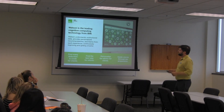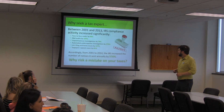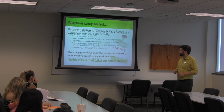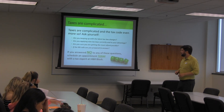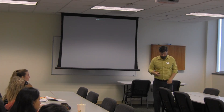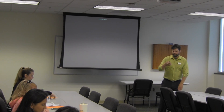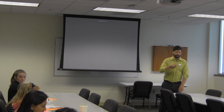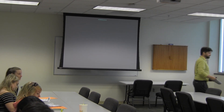We also have Watson — which is like Skynet, but for taxes. Obviously, you want to see a tax expert whenever you have questions. Taxes are complicated — it's like 40,000 pages of tax code. Thank you very much.